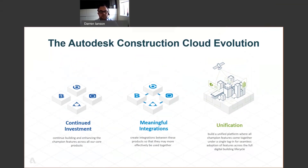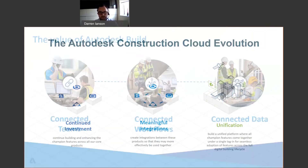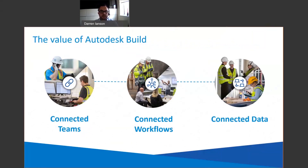The unified platform brings together true integrations across the disciplines of design, plan, build, and operate. So what value does Build bring you?